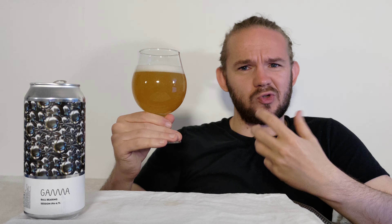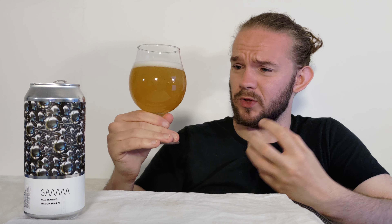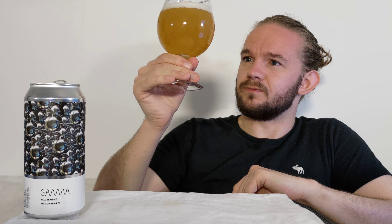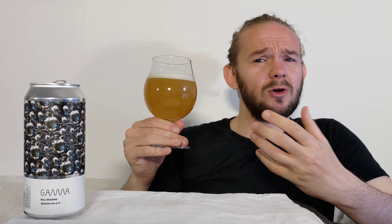Hi guys, James at Rampant Lion Reviews again for you today with another beer review. For this one we are going to cross the Oresund once again and we're going to go back to Copenhagen in Denmark and revisit a brewery that's featured on the channel many times before.